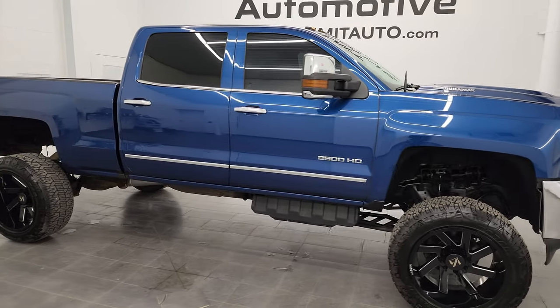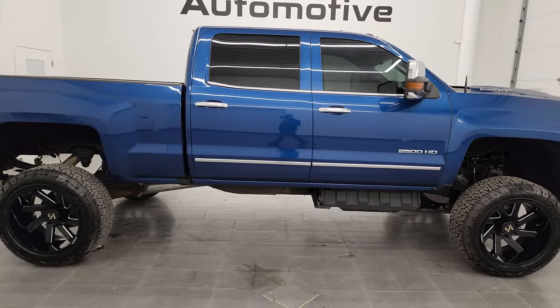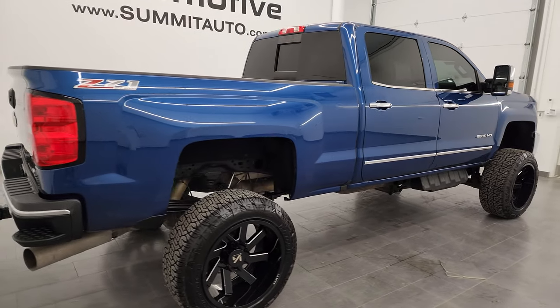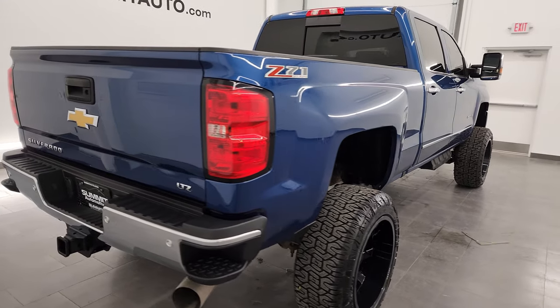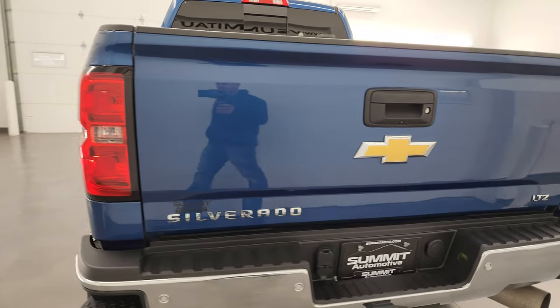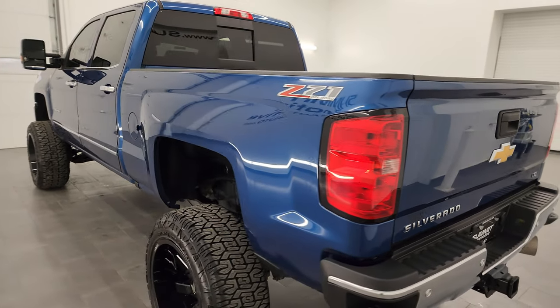Hey, this is Brett and this 2017 Chevy Silverado 2500 Crew Cab Short Box LTZ is stock number 13625Z. I am here at Summit Automotive in Fond du Lac, Wisconsin — your new and used heavy duty truck headquarters.